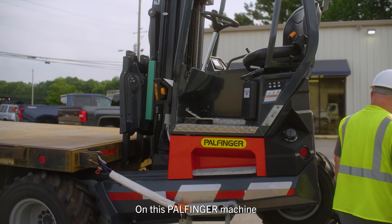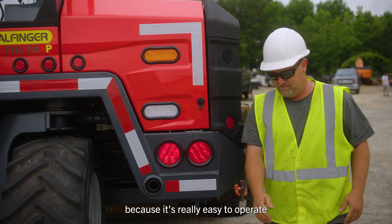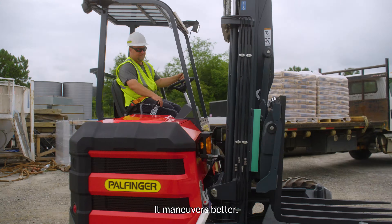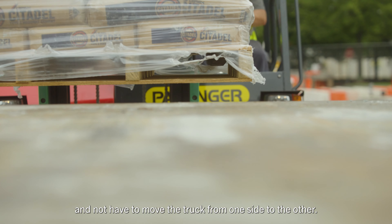On this Pell Finger machine, it's really easy to get loaded and unloaded. We can get in and out of the job site fairly quickly because it's really easy to operate, and it makes our job a lot faster. It maneuvers better — you can reach all the way across the truck and not have to move the truck from one side to the other.